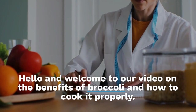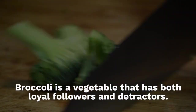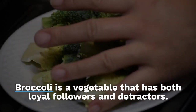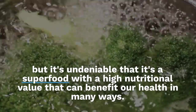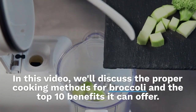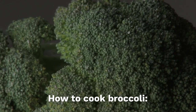Hello and welcome to our video on the benefits of broccoli and how to cook it properly. Broccoli is a vegetable that has both loyal followers and detractors, but it's undeniable that it's a superfood with a high nutritional value that can benefit our health in many ways. In this video, we'll discuss the proper cooking methods for broccoli and the top 10 benefits it can offer.